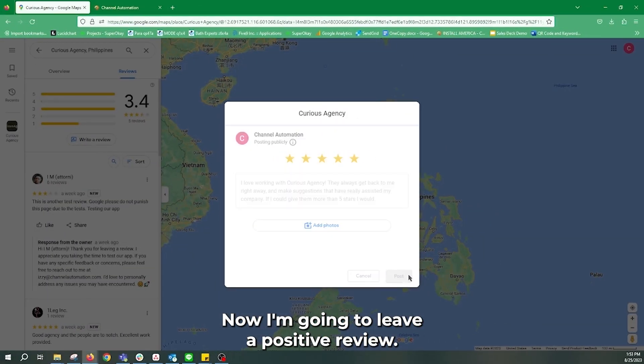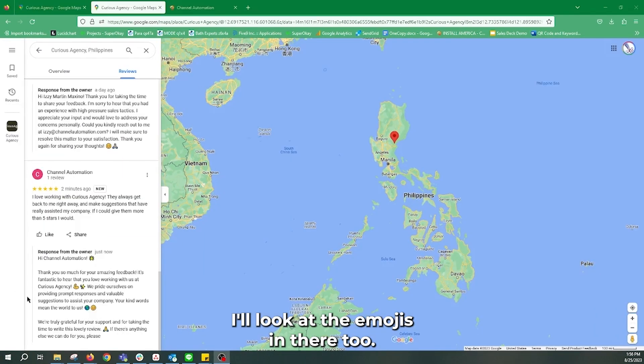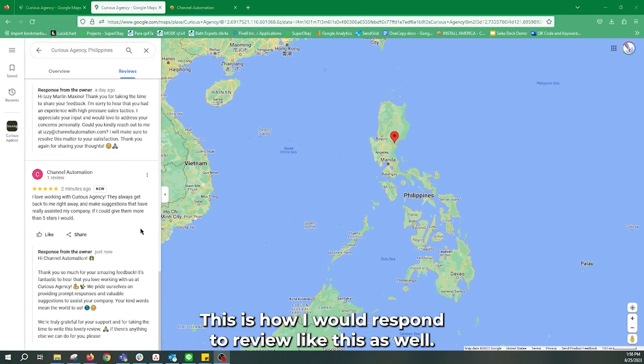Now I'm going to leave a positive review. Let's see how it responds. Aw, look at the emojis in there too. This is how I would respond to a review like this as well.